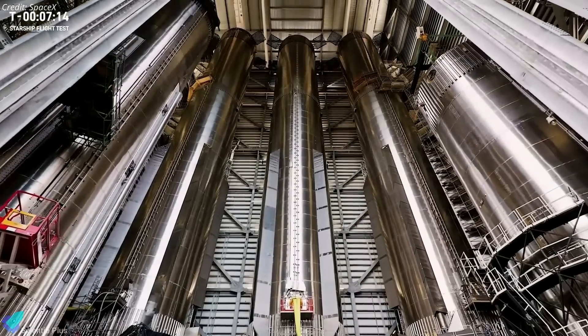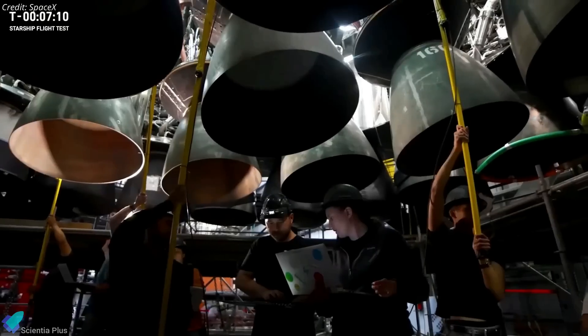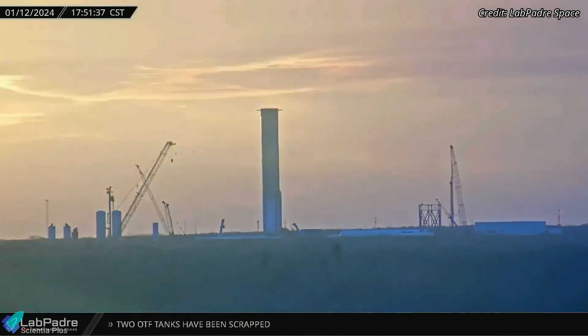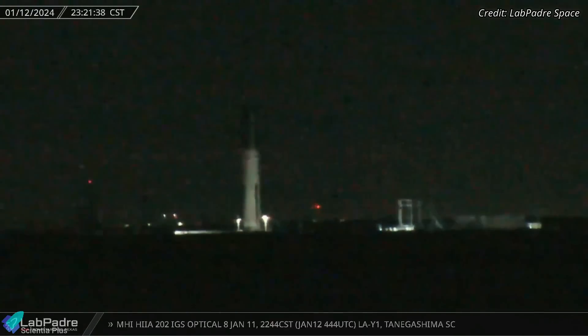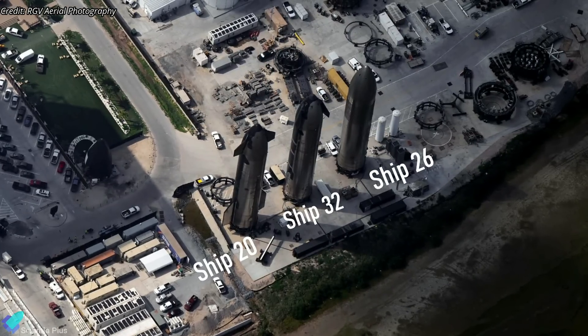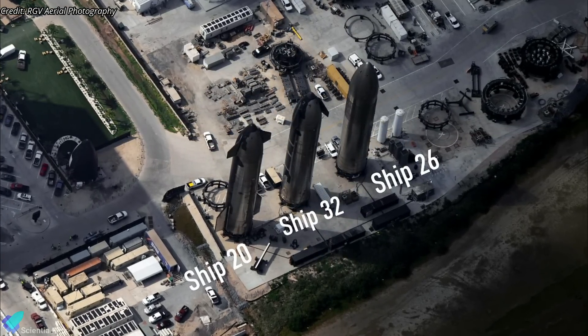Ship 31's partner, Booster 13, as well as its successor, Booster 14, are being prepared for their respective flight tests within the Mega Bay. Booster 13 has successfully completed its cryo-proof testing, while Booster 14 is preparing to start its cryo-test campaign. Booster 14's partner, Ship 32, is at the Rocket Garden waiting for its turn for pre-flight tests.